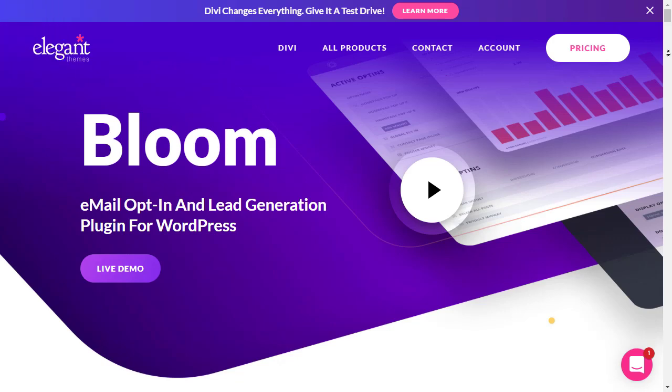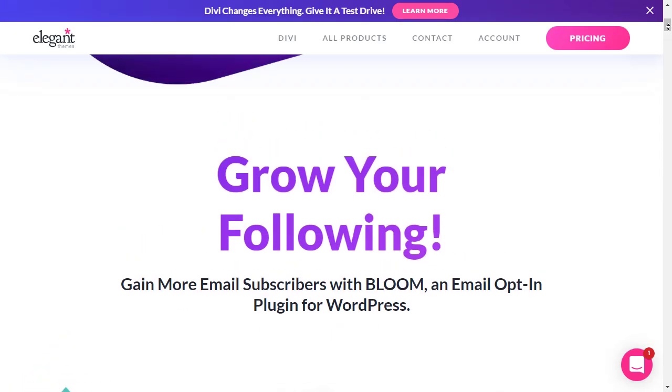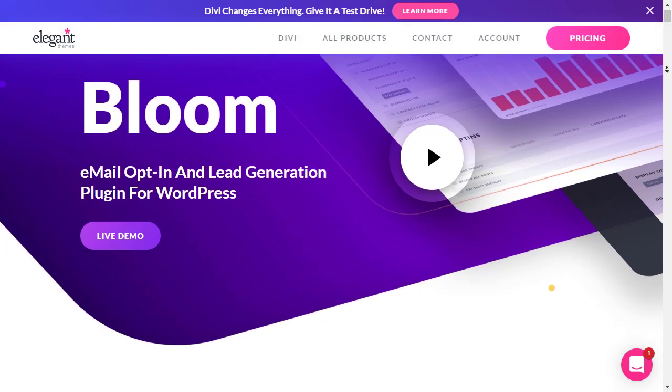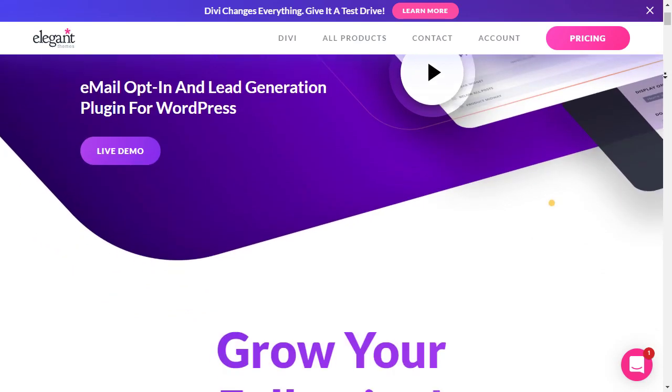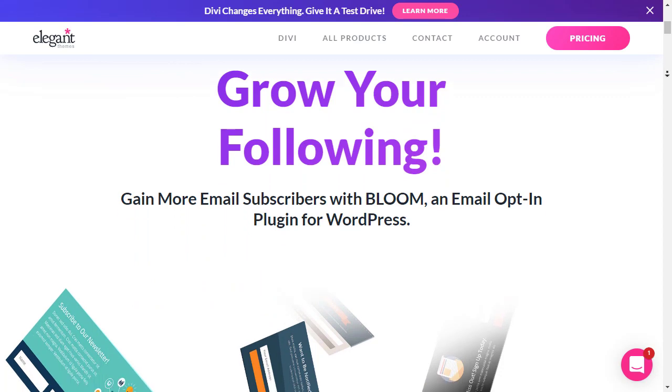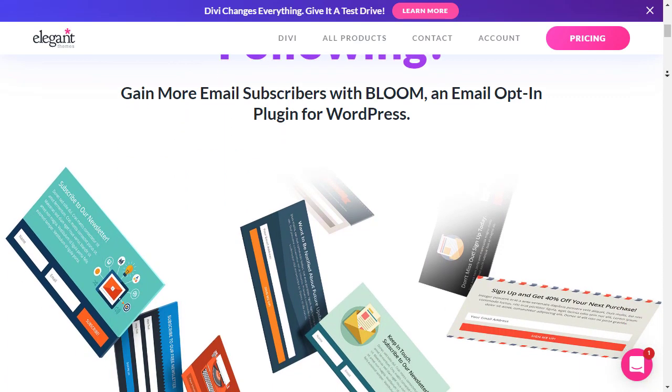Number five is Bloom from Elegant Themes. If you're using Divi, you can use the Bloom plugin to create newsletter signup forms that encourage people to join your email list. They can appear after a certain interval, like after five seconds, or you can add them in specific locations like your website sidebar or footer.